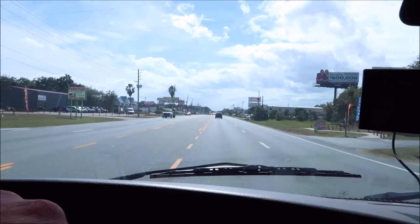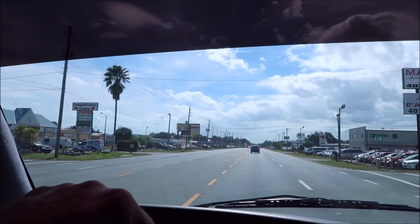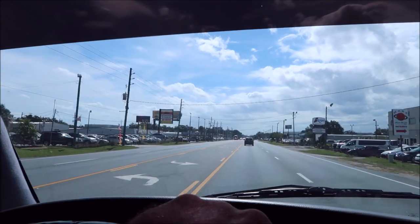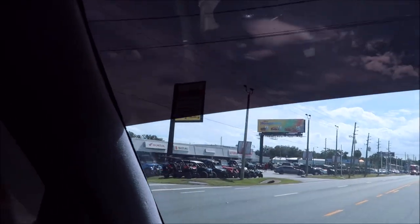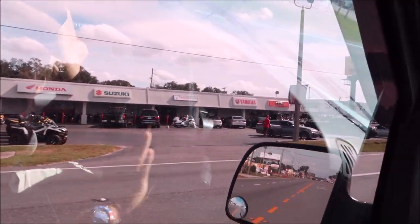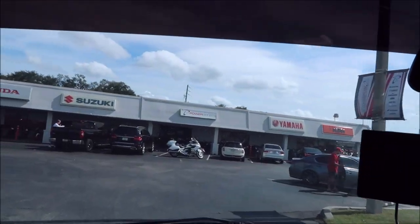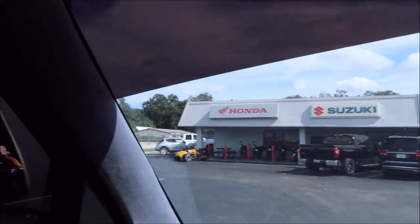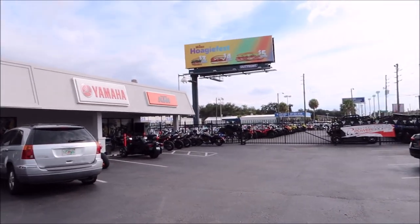All right, we are on Orange Blossom Trail in Kissimmee, and here we go — this is Central Florida Power Sports right here on the left. They are a Yamaha, KTM, Suzuki, Honda, and Sea-Doo dealer.